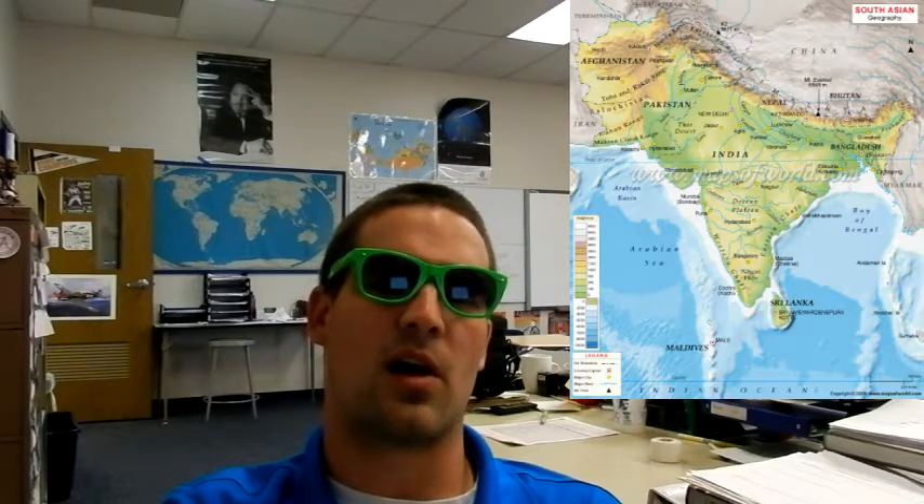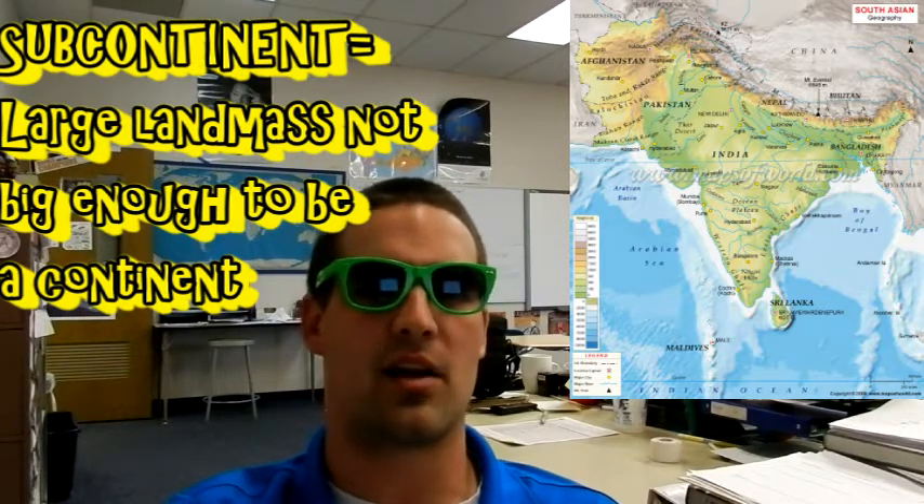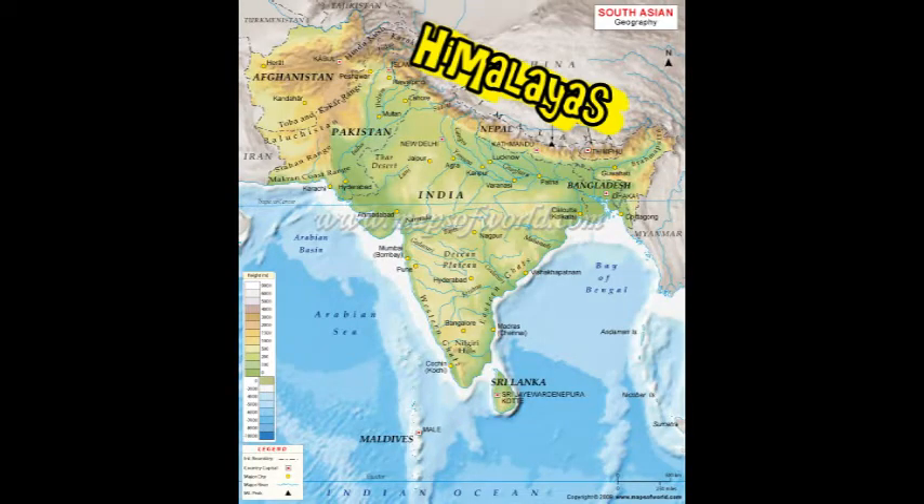South Asia is what we call a subcontinent, or a large landmass that's not quite large enough to be its own continent. In the north, the Himalayas stretch through Bhutan, Nepal, and Northern India and Pakistan, creating a large natural barrier between this region and China.